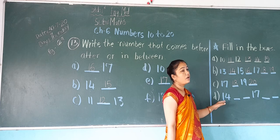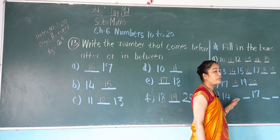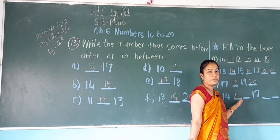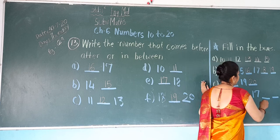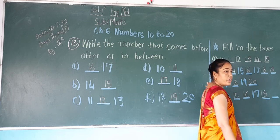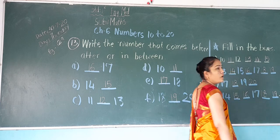Now next, D: 14. After 14 comes 15. After 15 comes 16. Then 16, 17. After 17 comes 18. After 18 comes 19. After 19 comes 20.